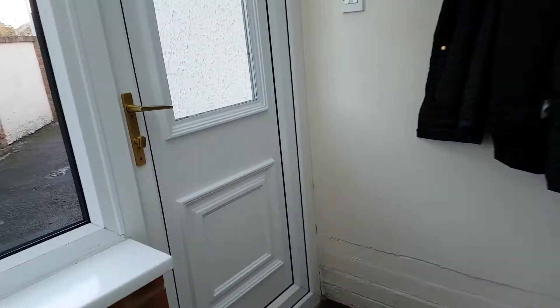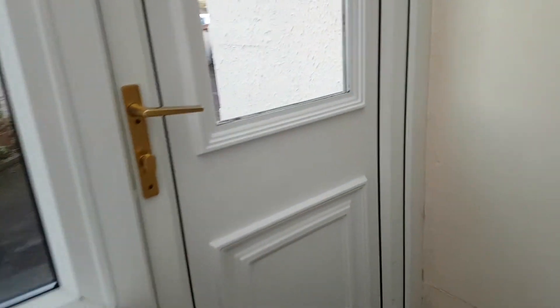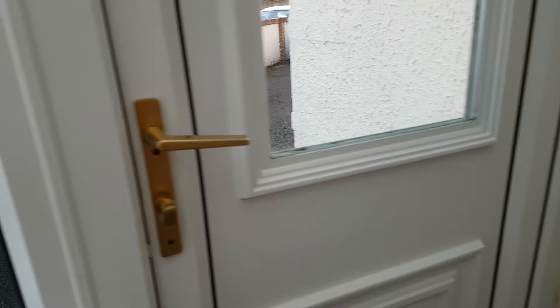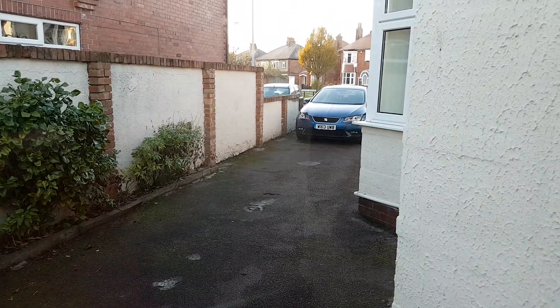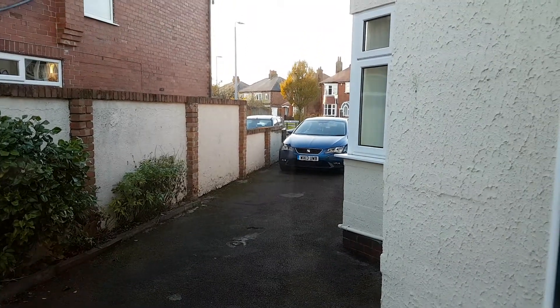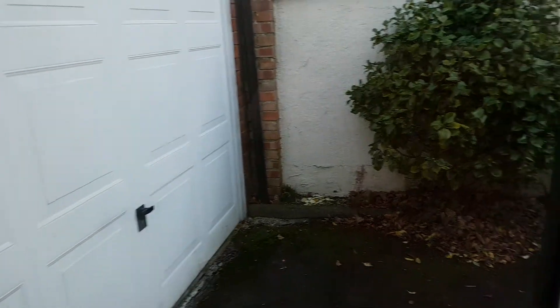Come back up here and I'll just show you that long driveway there, with the car parked down there — the drive running the whole length. There's actually a garage but that's locked.